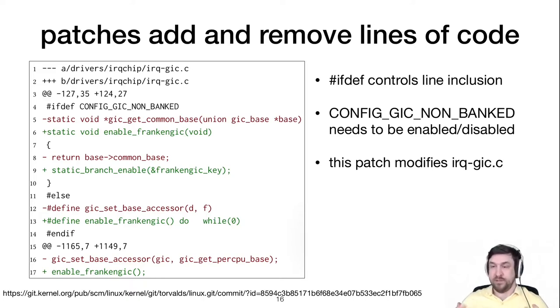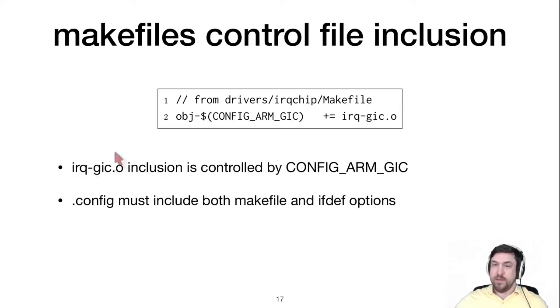But that's not the whole story. The Makefiles also conditionally include source files — controlled by yet another option, ARM_GIC. Even if we have the right config option for the source code, we still need the right option for the Makefile. If ARM_GIC is disabled, the file is never included and the code from the patch can never be built.